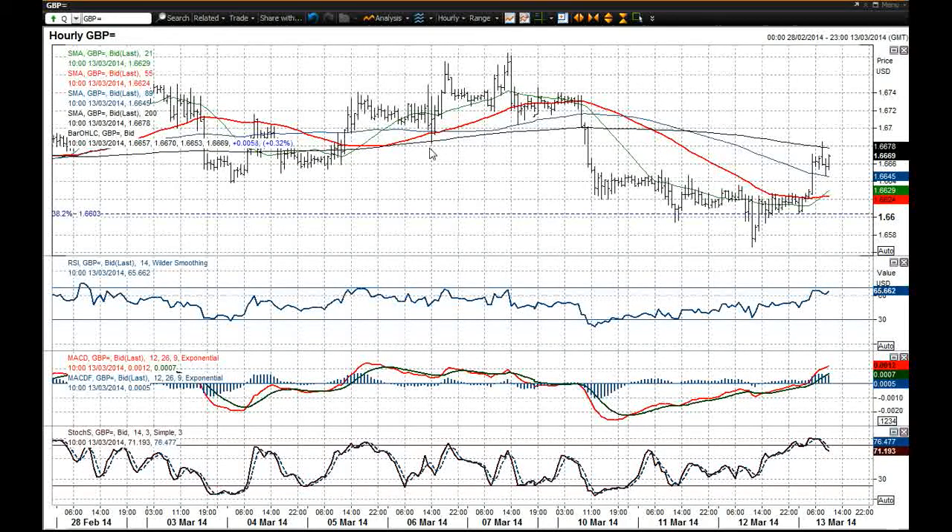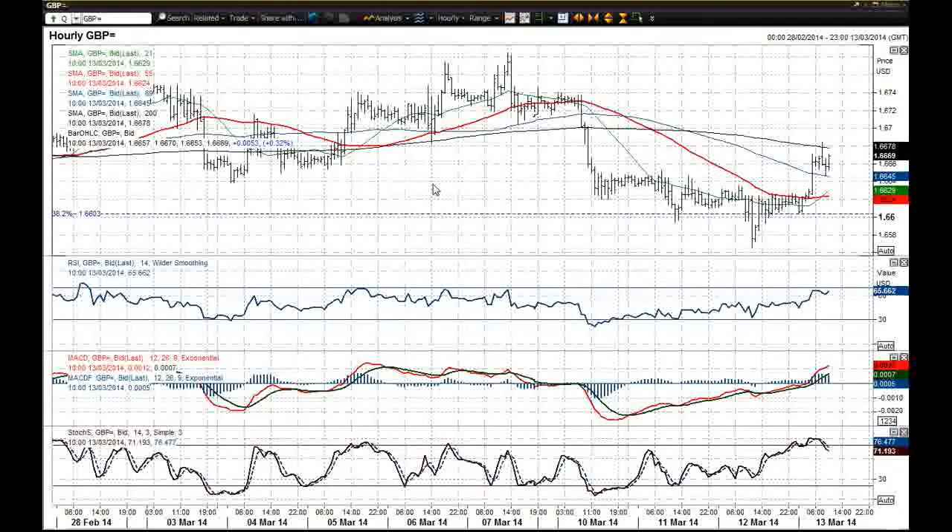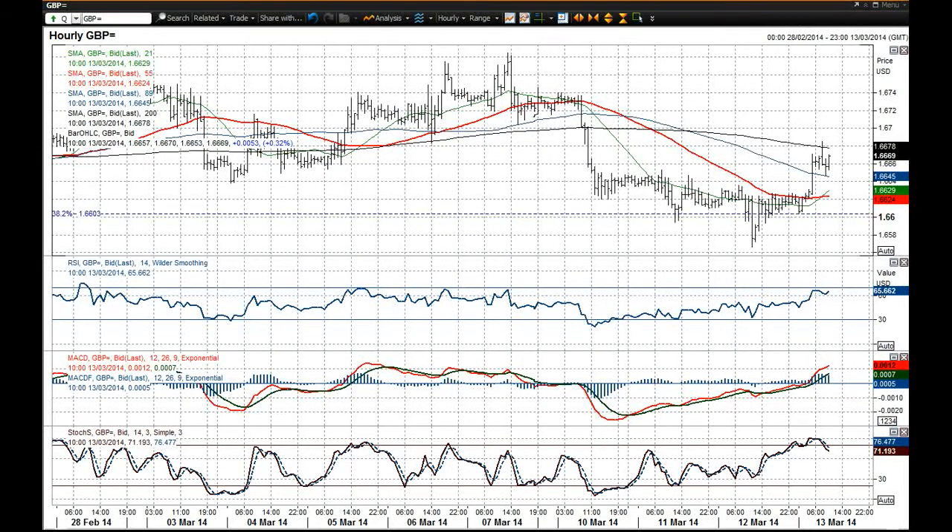On the euro you've got this afternoon the retail sales at 12:30 and also weekly jobless claims for the states, so that could have a bit of an impact on this chart. I wish you good luck in your trading. Thank you.